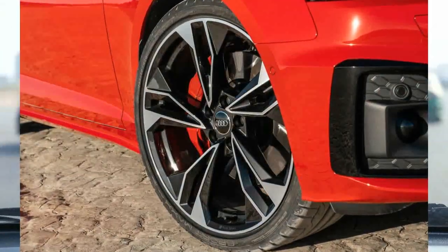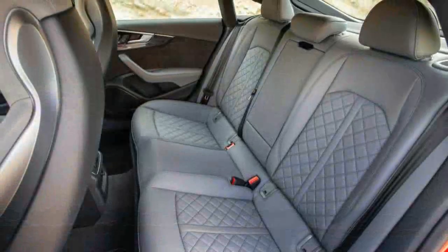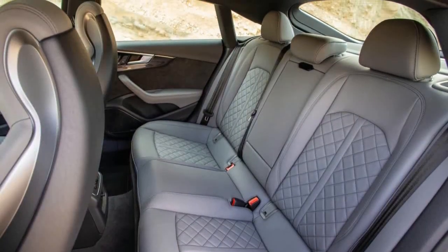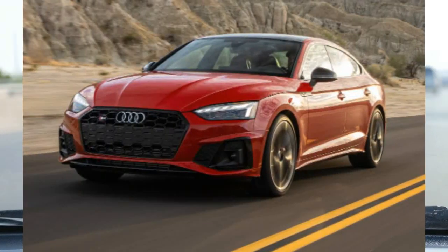In our testing, the S5 Coupe held five carry-on suitcases, putting it at the top of its class in terms of trunk room. Meanwhile, the convertible's trunk swallowed one less bag. The S5's comparatively low lift-over height and wide trunk opening make loading items into the cargo bay an easy affair.